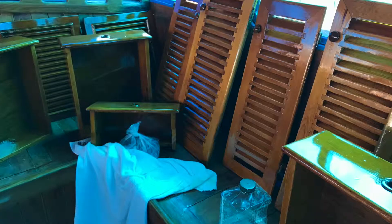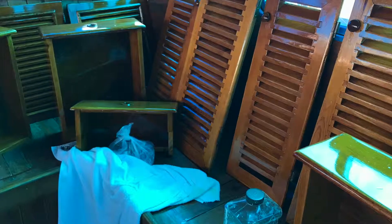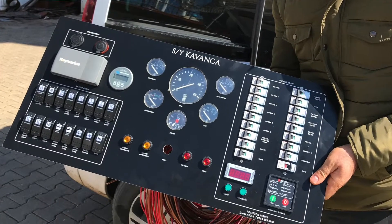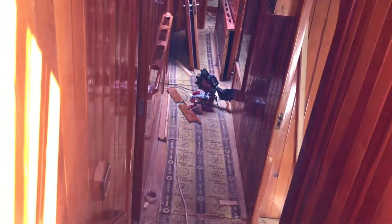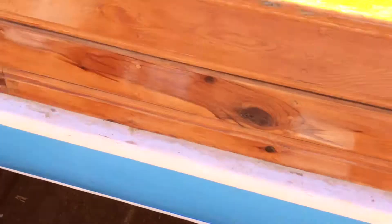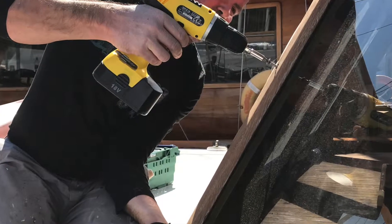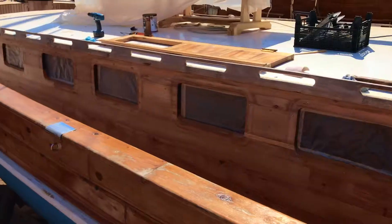a brand new kitchen coming. We replaced the steering console, now neatly wrapped in plastic still. We rebuilt almost all the cabins and all the bathrooms — amazing.